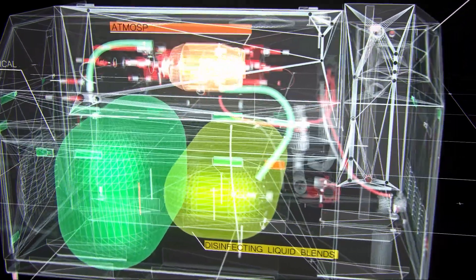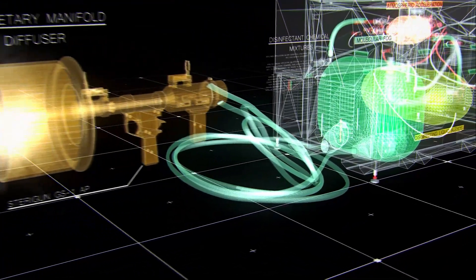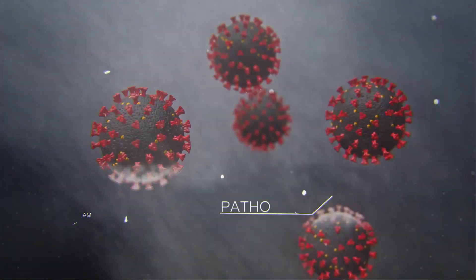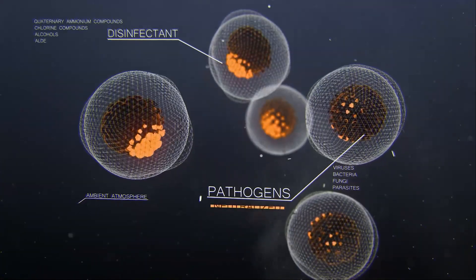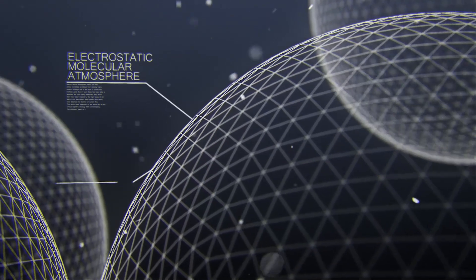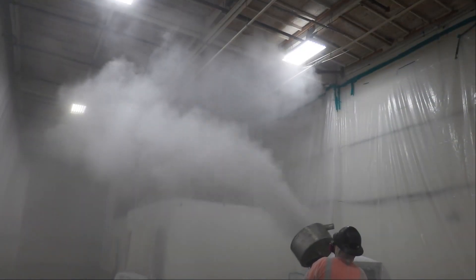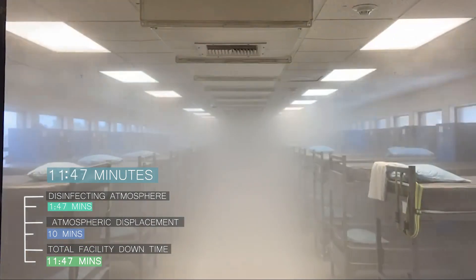Disinfecting liquid blends are accelerated to a molecular fog and released through a proprietary manifold diffuser. This accelerated high-pressure disinfecting atmosphere then quickly moves through the ambient atmosphere, displacing and neutralizing pathogens as it fills the entire volume of the space. The electrostatic molecular atmosphere that is created is far more dense and effective than any other conventional delivery system. It can disinfect commercial and industrial scale spaces in minutes rather than hours or days.